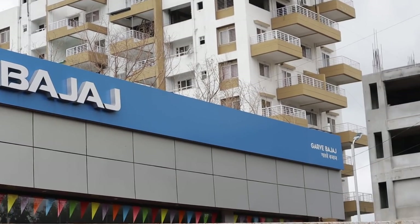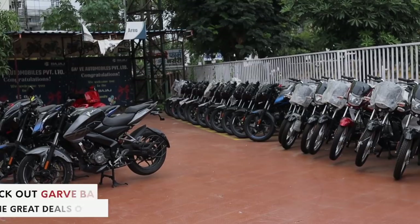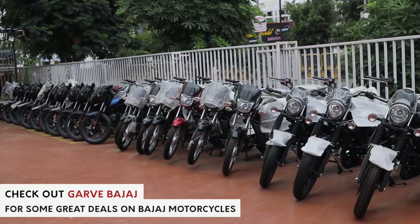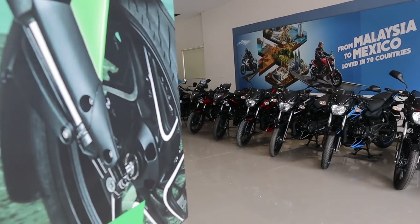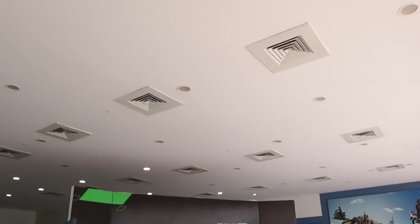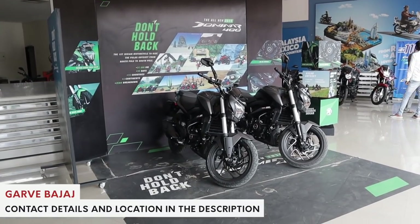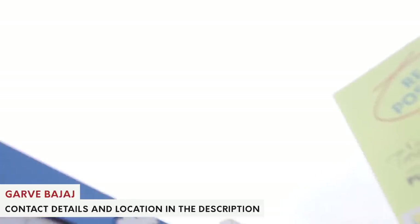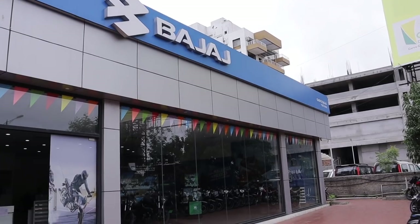Before you sign off, do check out Garwe Bajaj. They provide sales, spares, and service at all of their dealerships. They have one of the most expansive dealership networks across Pune, with everything from the Bajaj CT100 all the way up to the Dominar 400. Their contact information and all dealership locations across Pune are provided in the description below.